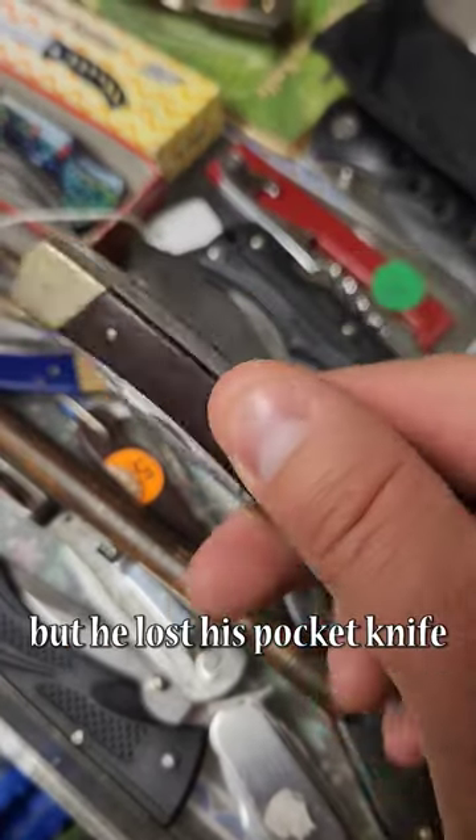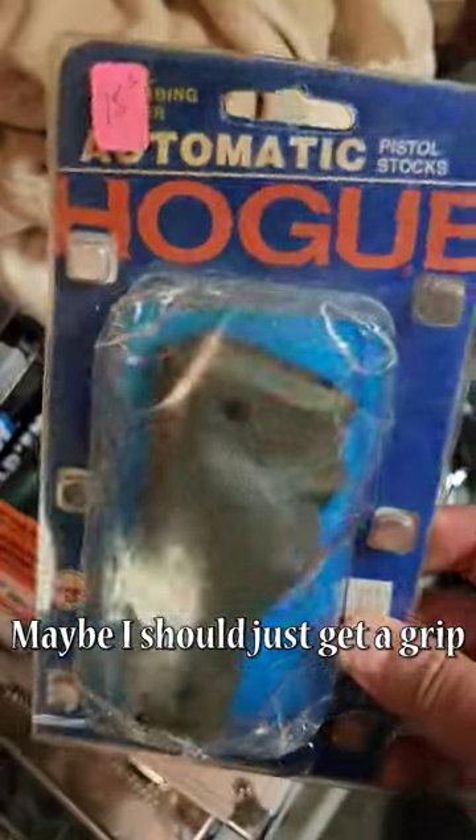I found the original GI Joes. I don't know who Buck is, but he lost his pocket knife. Maybe I should just get a grip.